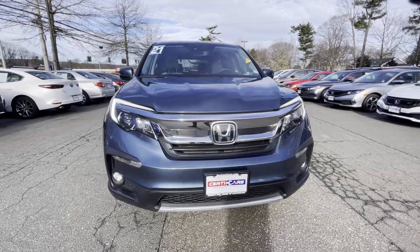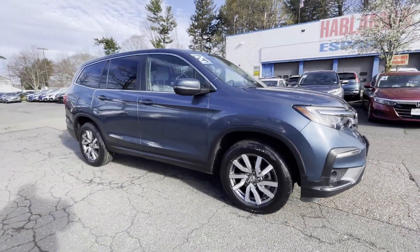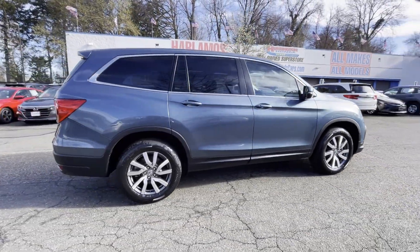2021 Honda Pilot with less than 18,000 miles on the odometer. This SUV offers space as well as power and performance.